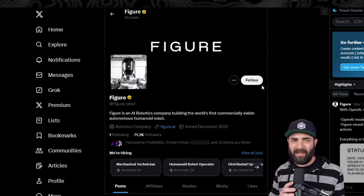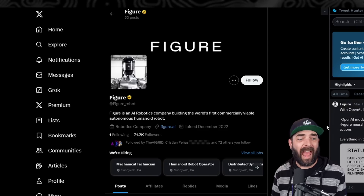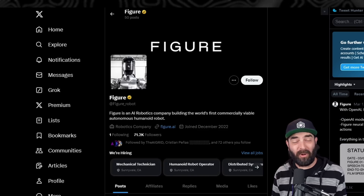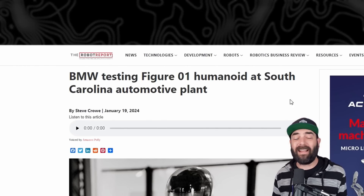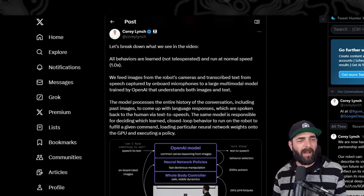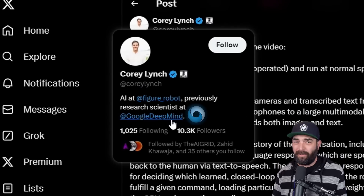The original video was in real time going back and forth during the conversation, but I did cut some of the gaps just to keep the pace of the video high here. One of the things that makes Figure a really interesting company is that they've been around for less than two years and they've already gotten this far with their robots, and they recently made a deal with BMW to use the Figure 01 robot inside of one of their automotive plants. As I've been going down this robotics rabbit hole, I found this post from Corey Lynch, who's the head of AI over at Figure — and he also used to work at Google DeepMind, so he probably knows what he's talking about.